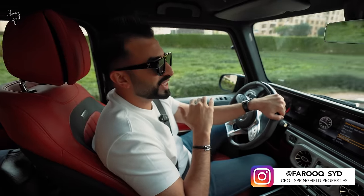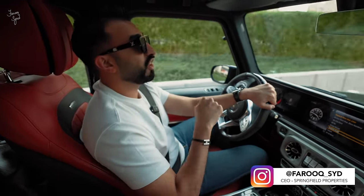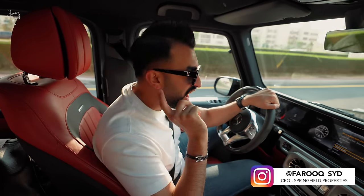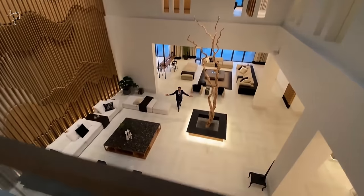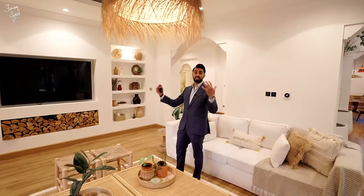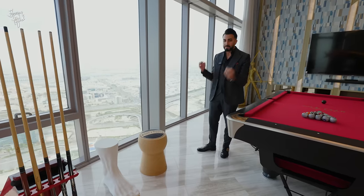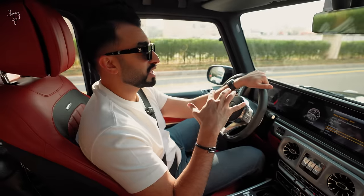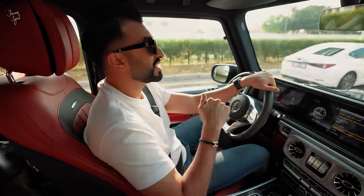What's up guys, welcome back to the channel. Today is vlog number — drumroll please — 100! That's right, guys, I've done a hundred of these vlogs and I really appreciate all the love and support all of you guys have shown: the subscribes, the likes, the comments, the community that we've built on YouTube.